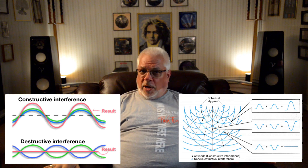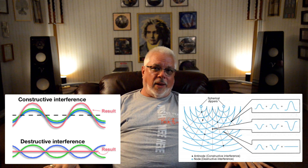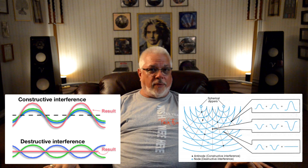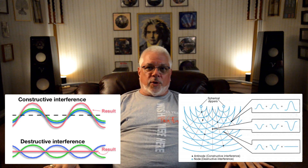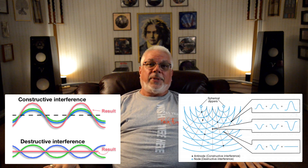With destructive interference, the wave crest of one wave aligns and meets at the trough of another — or out of phase — and the result is a greatly diminished or even completely cancelled amplitude. At specific frequencies determined by our room's dimensions, these compressions and rarefactions occur simultaneously at the opposite boundary surfaces, reinforcing the waves from both directions.